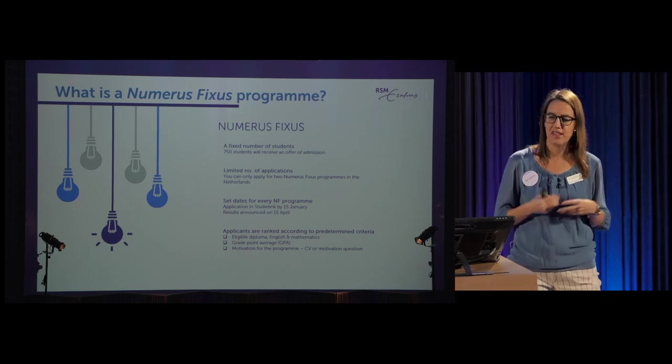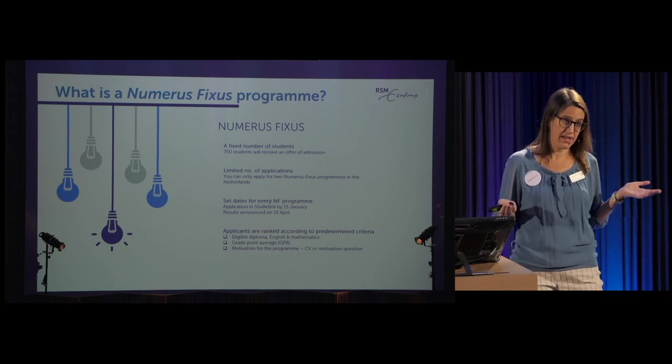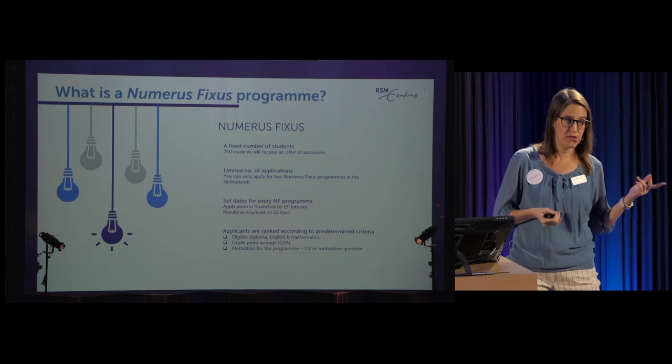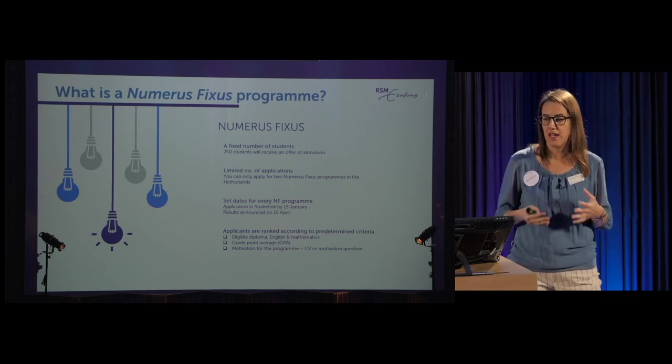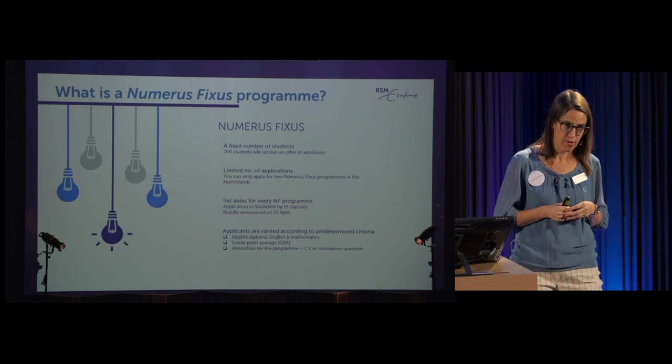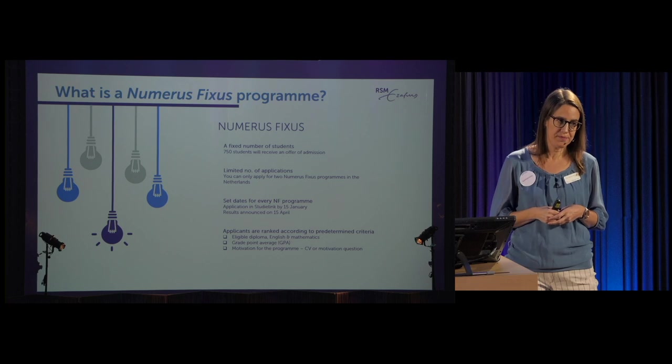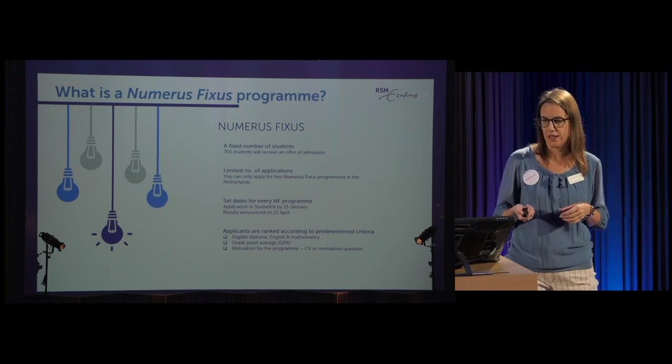Another nationally-set rule is the day results are announced — the 15th of April — for all numerus fixus programs including medicine, psychology, and IBA. Everyone hears on that day. We then rank applicants according to criteria: at IBA we've chosen grade point average, which weighs 75%, and motivation for the program, which is 25%.